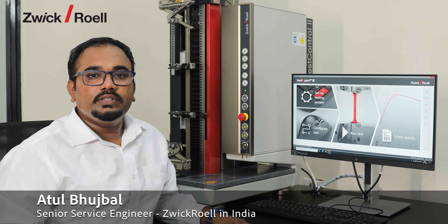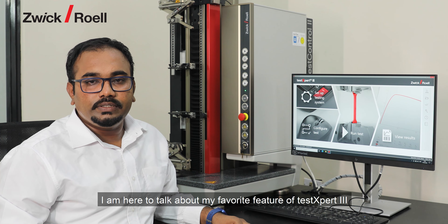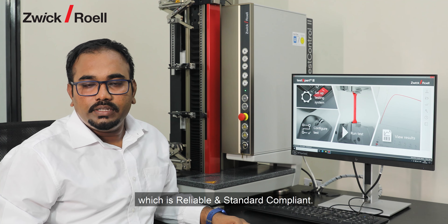Hello, I'm Atun Pujibar, the Senior Service Engineer at ZwickRoell in India. I'm here to talk about my favorite feature of testXpert 3, which is reliable and standard compliance.